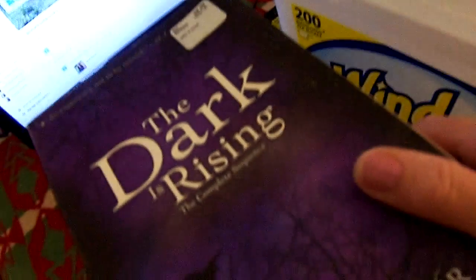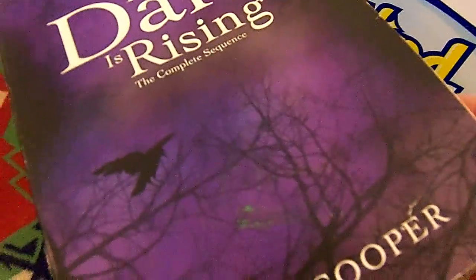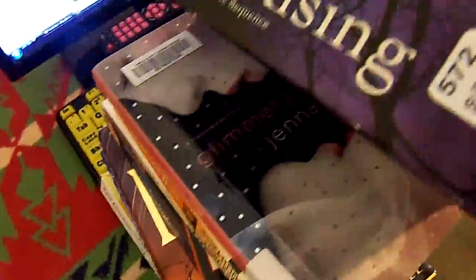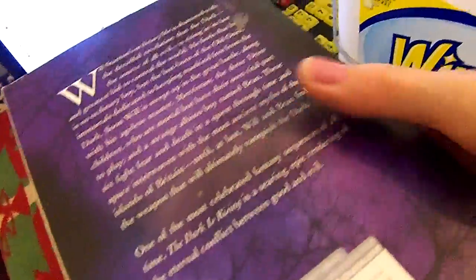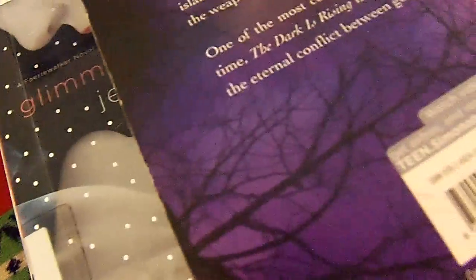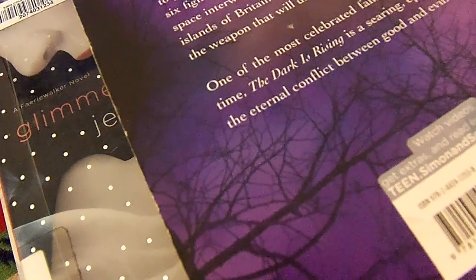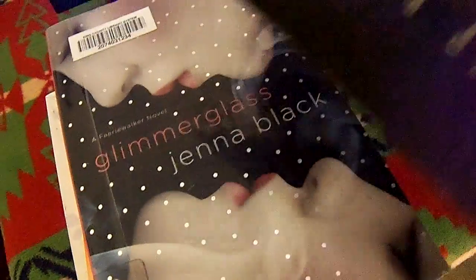I just thought it would be fun to show you what's going to go in the bucket for this very first time. This one is called The Dark Rising: The Complete Sequence by Susan Cooper, and I believe there are three books inside of here. I don't know if anyone else has read it — it's a fantasy, an epic rendering of the eternal conflict between good and evil, and it's got a beautiful cover. So that's going to go down there in the bottom.